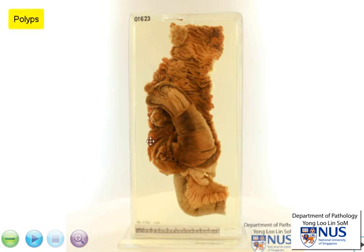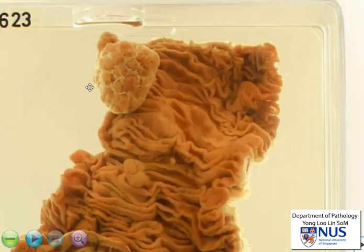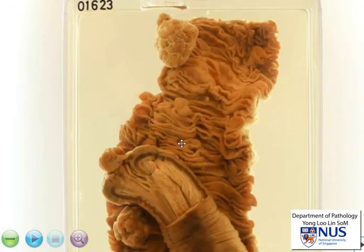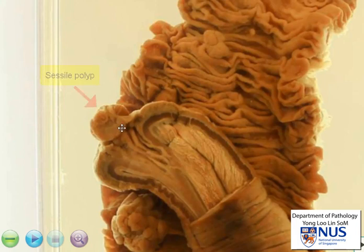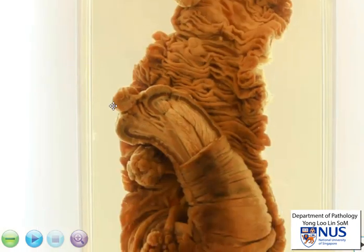Let's take a closer look. We can see over here there is a very large polyp arising from the mucosal surface and another polyp here. There is also a sessile polyp right at the leading edge of the area of intussusception. This may have provided the mechanical traction or the reason for the intussusception in the first place.